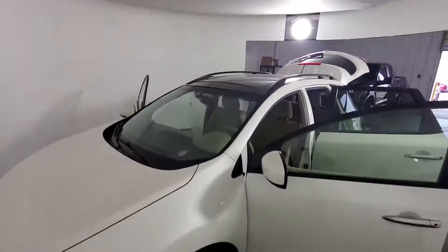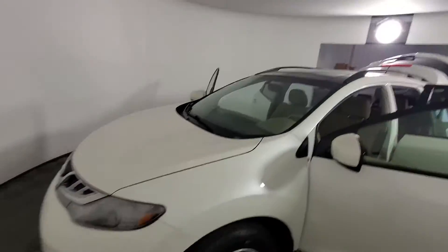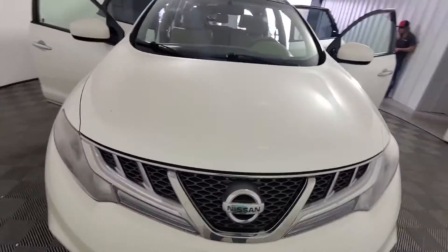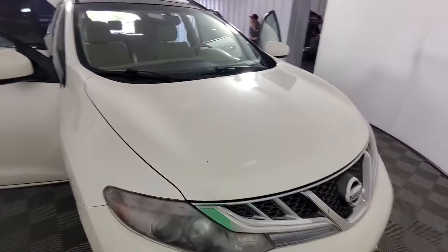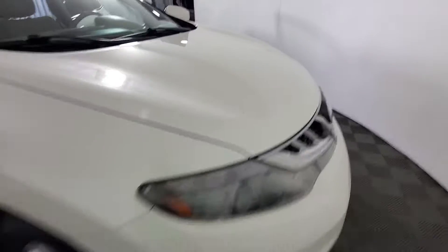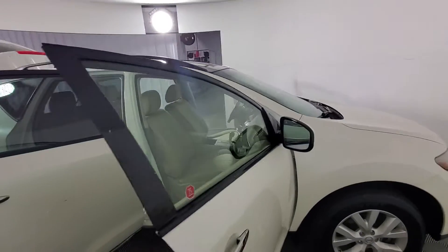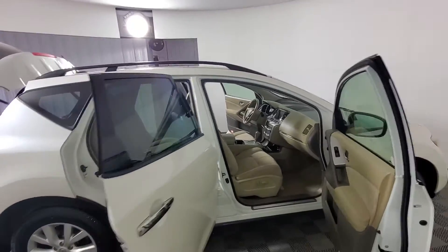It looks really nice, actually. It's got a nice sunroof on it there. Walking around it, you wouldn't tell that it had 130,000 miles on it — it looks really good. There's a little paint knockout right there. Tires look good. All of our vehicles go through a 150-point inspection to make sure what we call front line ready.